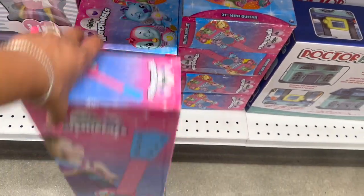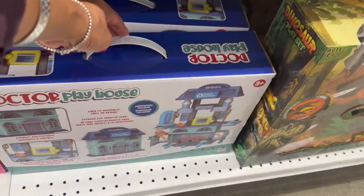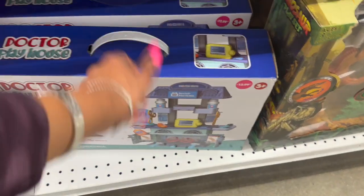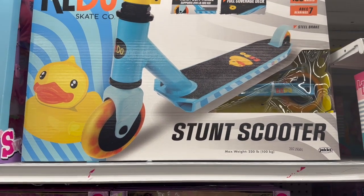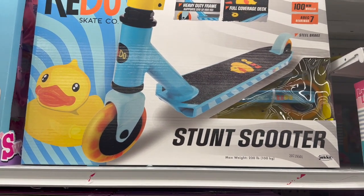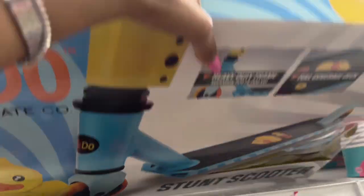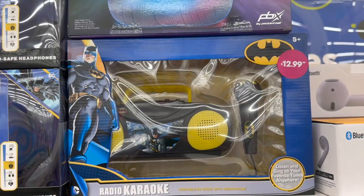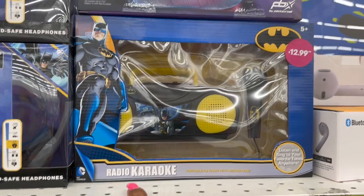This Hatchimals guitar is actually really cute — $7.99. They have the Doctor Playhouse for ages 3 and up at $12.99. The Redo Stunt Scooter looks new as well — maximum weight 220 pounds, heavy duty frame, full coverage deck, with a little duck on it. It's $19.99 and for ages 8 and up.